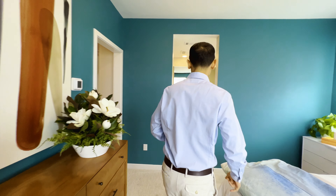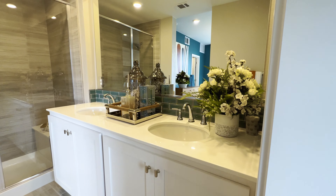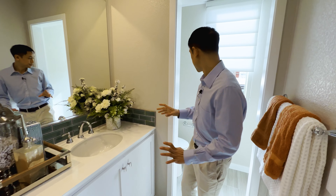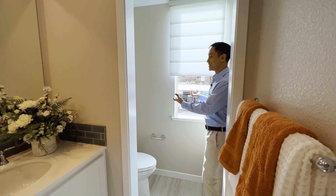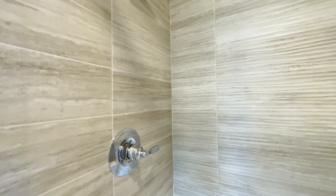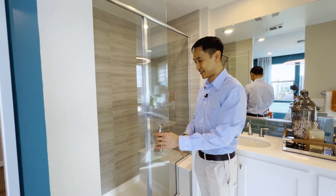Let's take a look at the primary bathroom. Similar color scheme to the bedroom — you've got white cabinets, some teal colored tiles, a lot of room, and a nice big mirror. I love that they've got a window in the toilet area so you can get some sunlight and just energize yourself. The shower stall is very classic, has this kind of stone feel. Very nice — it's almost like a spa.